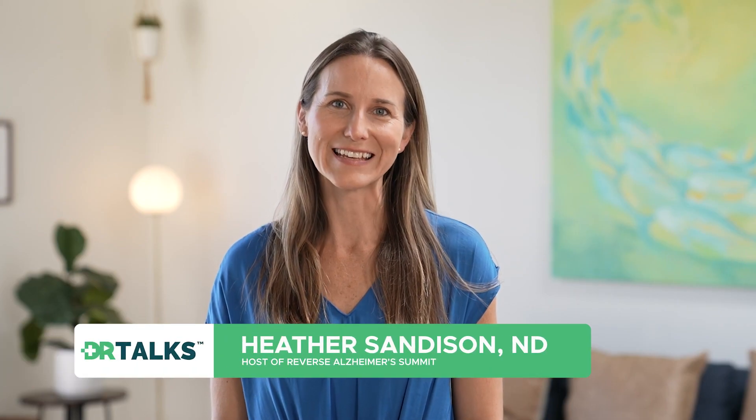Hi, I'm Dr. Heather Sanderson and I'm here to tell you the top seven things that you can do to improve your cognitive function.